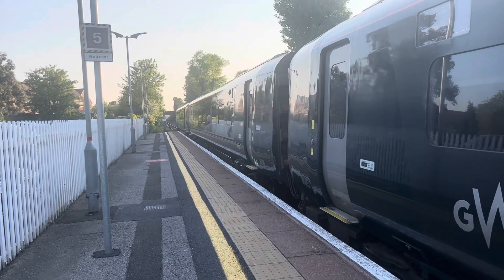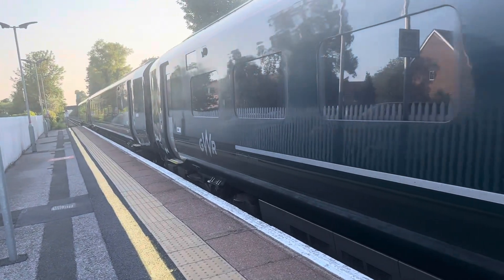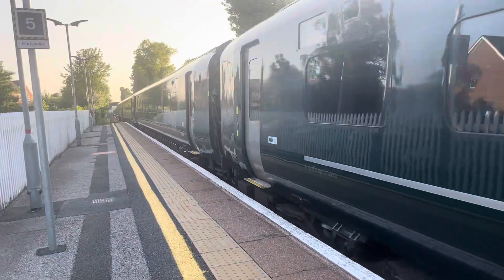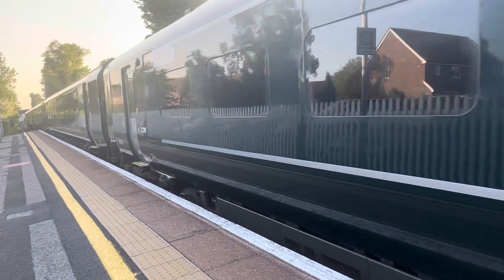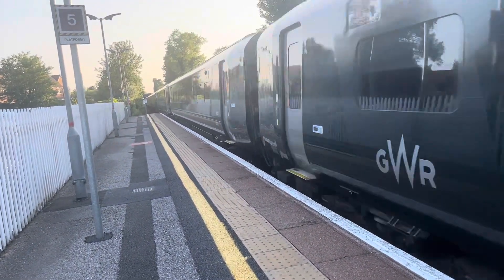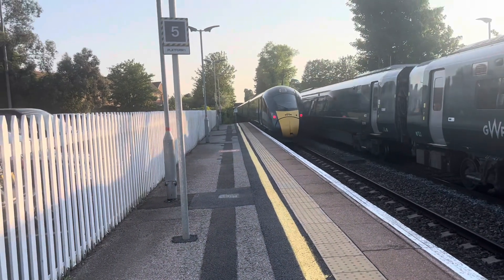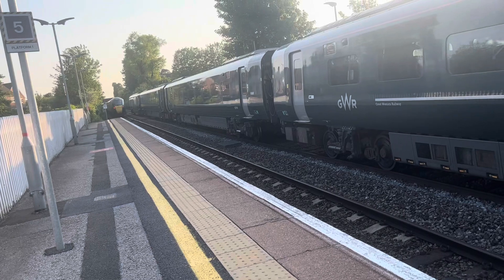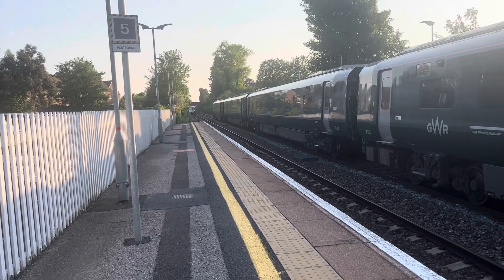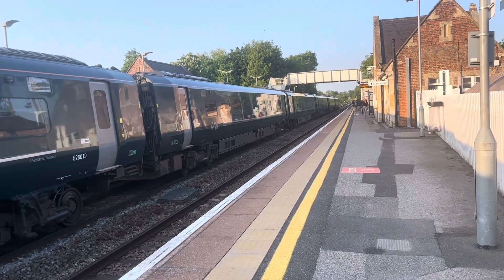Departing out now is the severely delayed 1837 Great Western Railway service from London Paddington to Plymouth, and the rear is 802007. Departing out now is the delayed 1916 Great Western Railway service from Newquay to London Paddington.